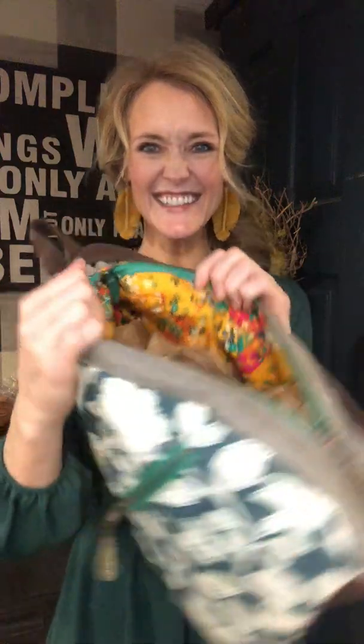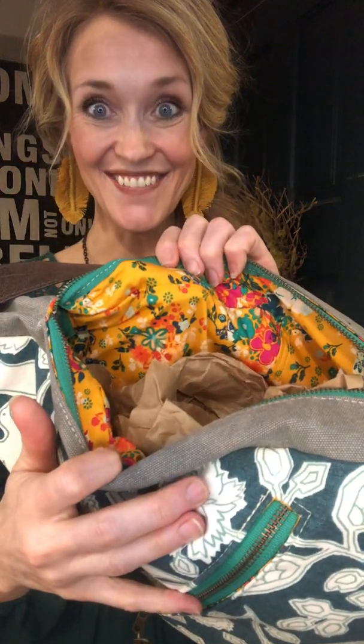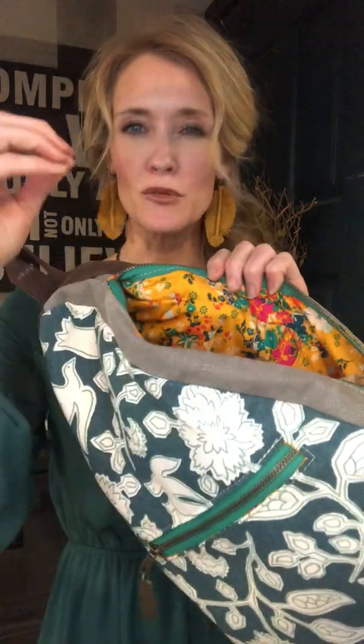Ta-da! Look at this, you guys! Isn't that fun? This is a bright, almost curry-colored lining — flirts with the teal, has the hot pink, has some bright orange in it. My inspiration for this was thinking about spring, and how we want to bring that in — a new beginning, weddings, little animals, all these things.